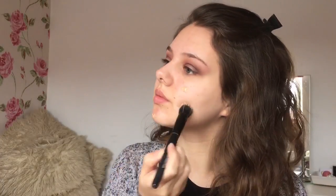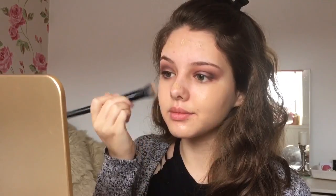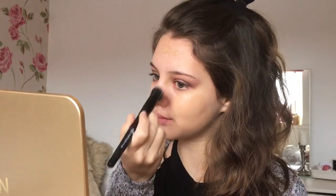Moving on to foundation, I'm using the Rimmel Wake Me Up because her makeup was nice and dewy and this foundation gives a really natural glow to the skin. Her makeup artist said that he went for fresh, glowy, bronzy skin to have all of the attention on the eyeshadow.